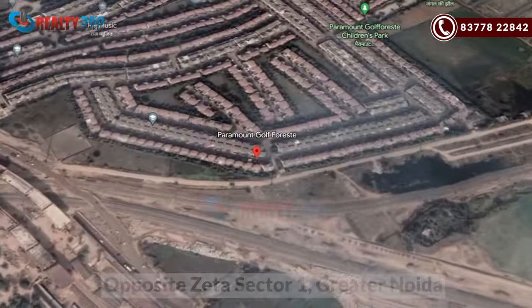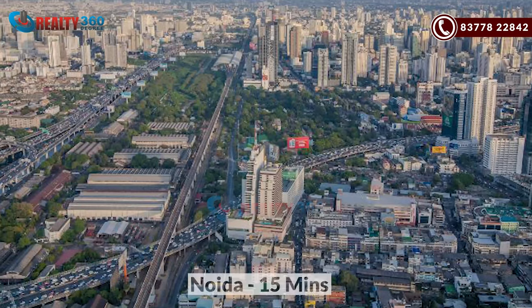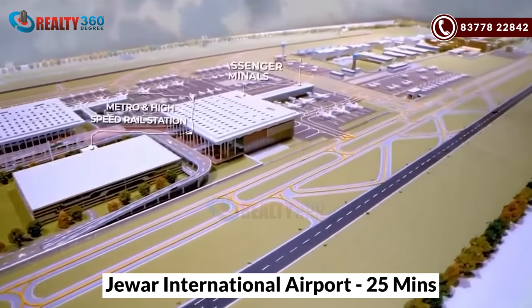Today, I am going to bring you all to the commercial area. In this video, we will discuss office spaces and corporate streets. First, you will understand the location of this project. Paramount Golf Forest is opposite Zeta Sector 1 in Greater Noida. This is your on-road project on a 130-meter wide road. Your Noida will be around 15 minutes of driving distance, and the upcoming Jewar International Airport will be around 20-25 minutes of driving distance.